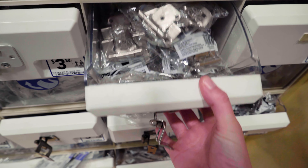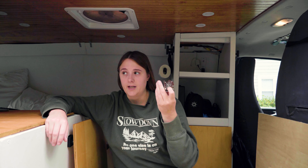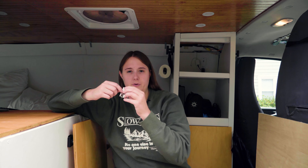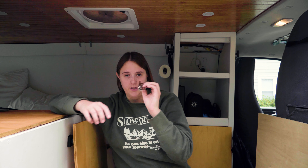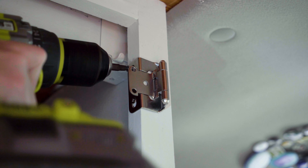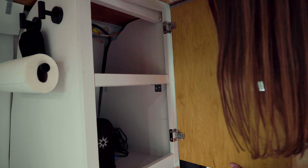I think I finally have the right hardware for the job. This is technically called a semi-concealed partial wrap hinge. I had no idea that there were so many types of hinges. But this should really end up just showing this little hinge on the side — nothing else. So I'm pretty happy about that.